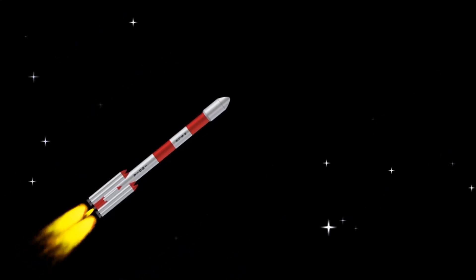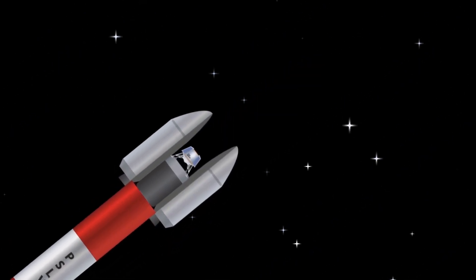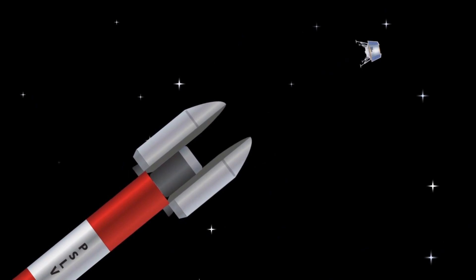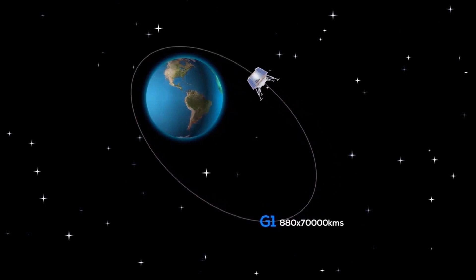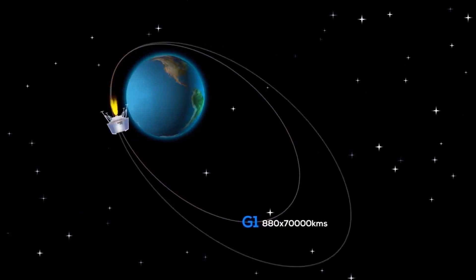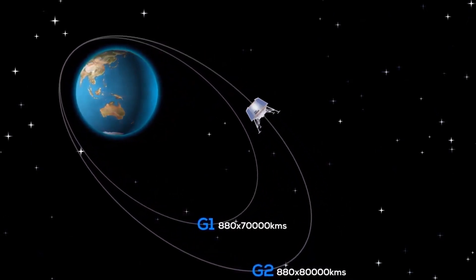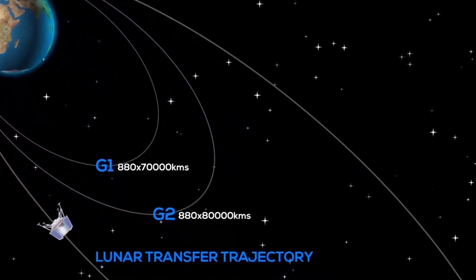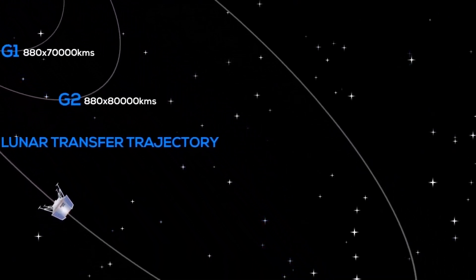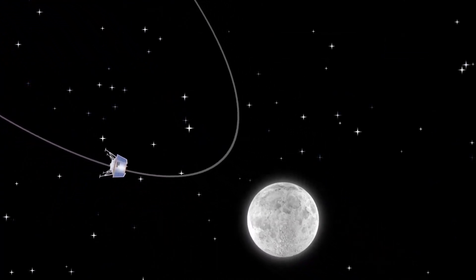3, 2, 1, 0 — and we have liftoff. At about 150 kilometers from the Earth's surface, the nose cone of the PSLV opens, injecting the spacecraft into a highly elliptical geocentric orbit. A quick systems check follows, after which the spacecraft does a propulsive burn to raise itself to a higher orbit. Mission control will then time the next propulsive burn — trans-lunar injection — to set course for the moon. Using lunar gravity, a 110-hour journey follows.